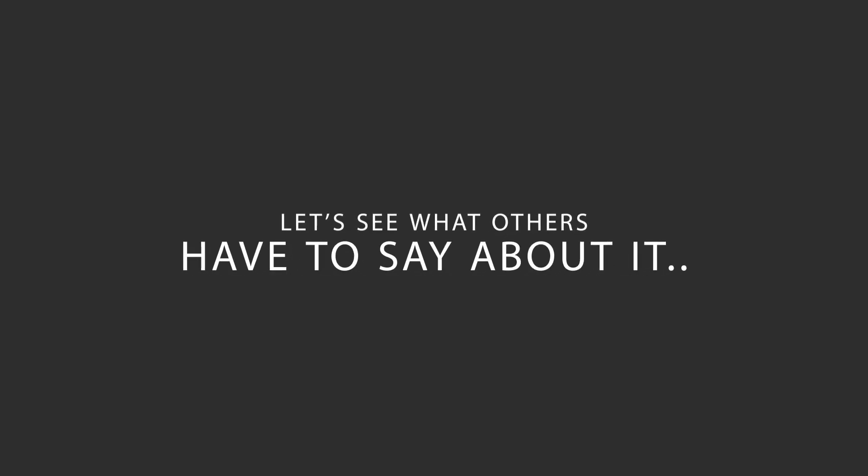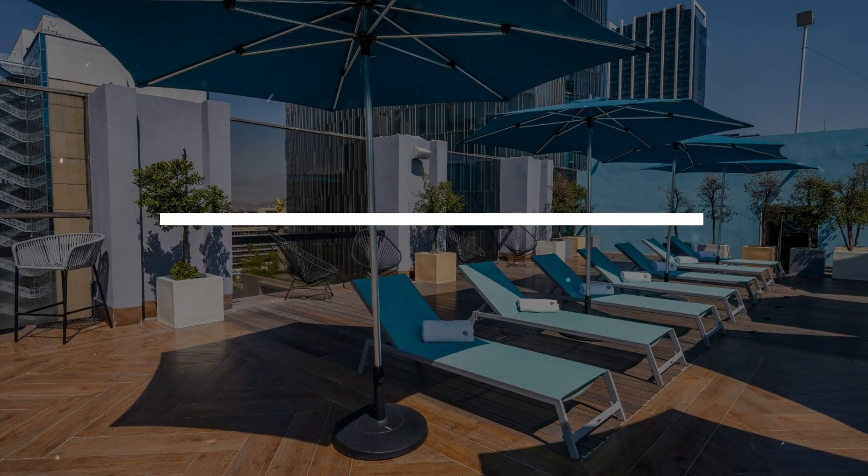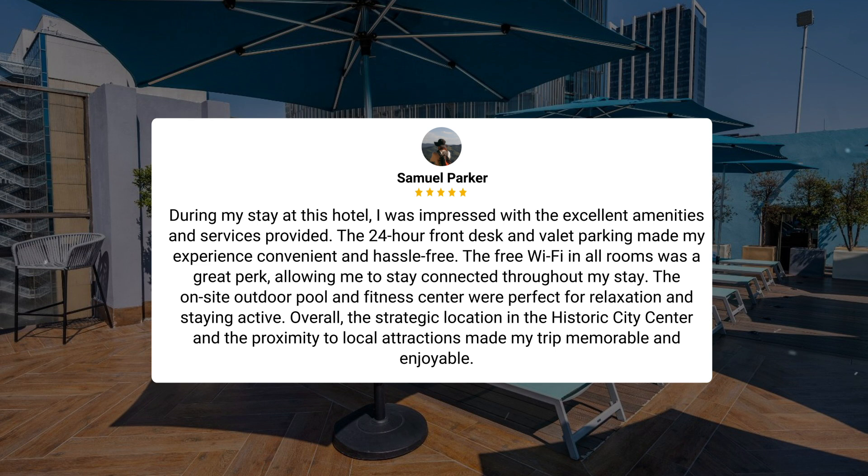Here's what other travelers have to say about this hotel. During my stay at this hotel, I was impressed with the excellent amenities and services provided. The 24-hour front desk and valet parking made my experience convenient and hassle-free. The free Wi-Fi in all rooms was a great perk, allowing me to stay connected throughout my stay. The on-site outdoor pool and fitness center were perfect for relaxation and staying active. Overall, the strategic location in the historic city center and the proximity to local attractions made my trip memorable and enjoyable.